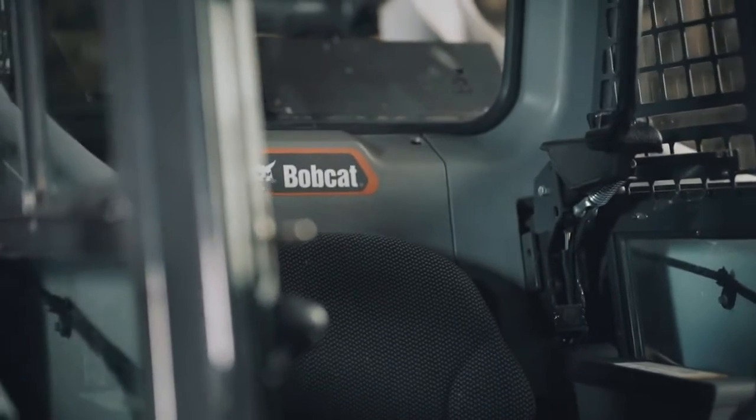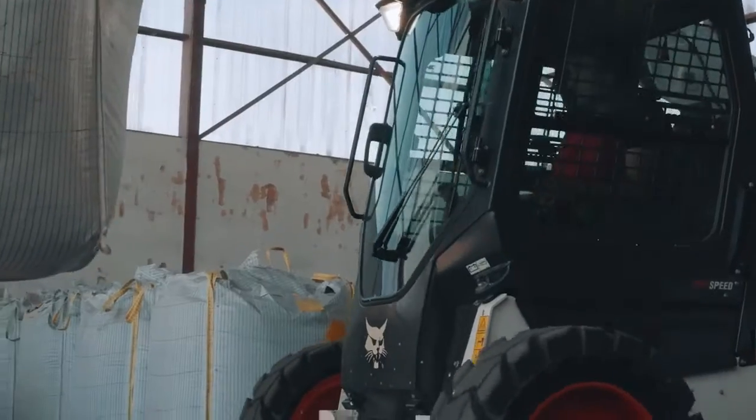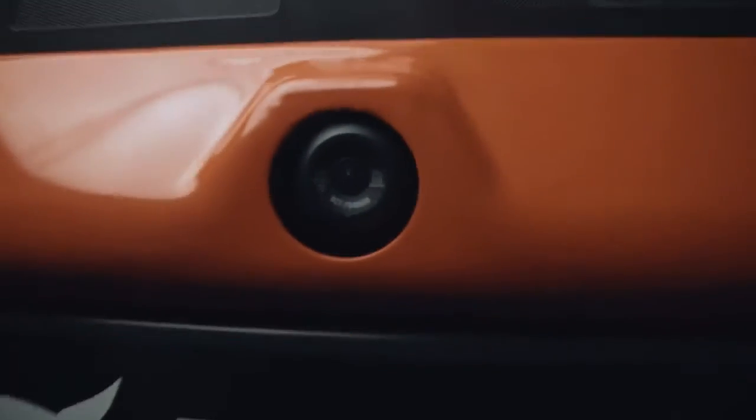Three quarters of the windows are mesh free, allowing unobstructed views to the machine's sides and tyres or tracks. And to further improve the rear visibility, there's a rear view camera as standard.